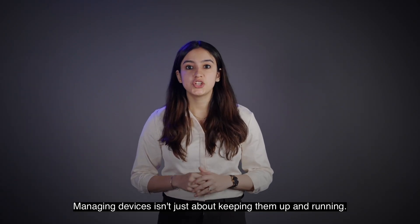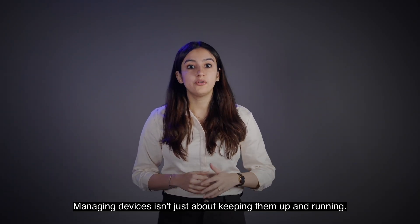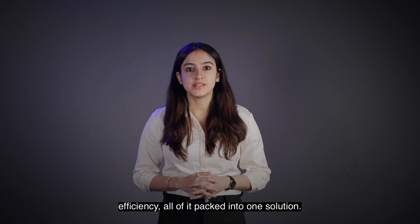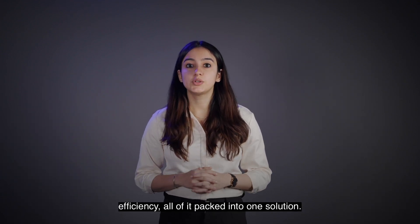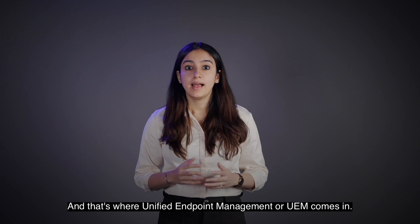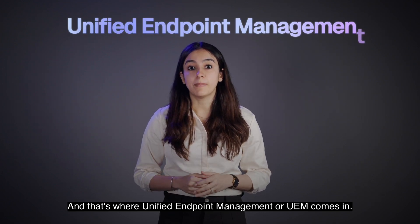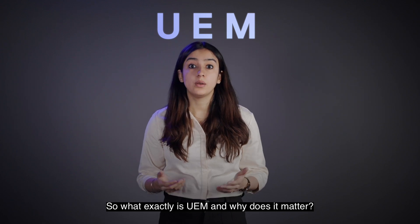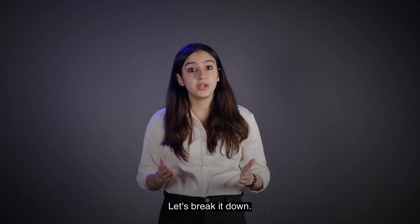Managing devices isn't just about keeping them up and running. It's about security, control and efficiency, all of it packed into one solution. And that's where Unified Endpoint Management, or UEM, comes in. So what exactly is UEM and why does it matter? Let's break it down.